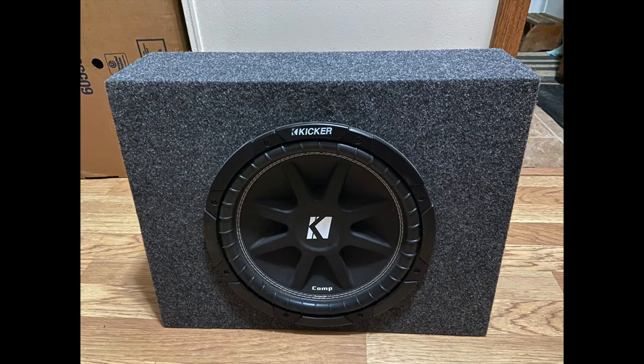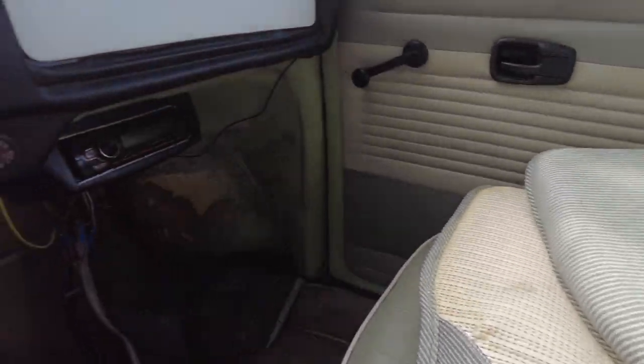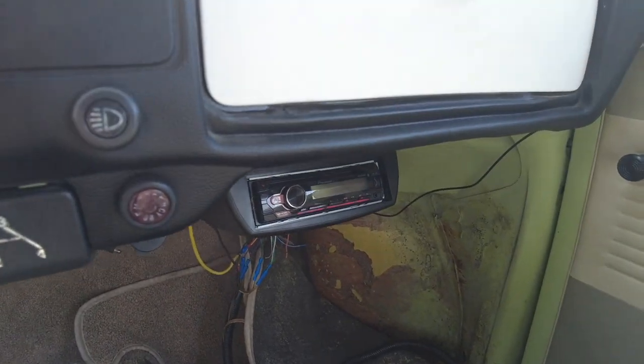A few weeks ago I came across a Kicker 10-inch sub at the Webster swap meet in Webster, Florida. The guy wanted $50 for it — said it was brand new, bought to install in a truck, but he ended up selling the truck so he removed the sub. It's a great sub and we really want to install it, but sadly with the enclosure being too big it didn't fit behind the rear speaker shelf. So we're going to take the sub out of the enclosure, make our own three-piece wood enclosure, and fit that 10-inch sub with a 500-watt amp down the line.